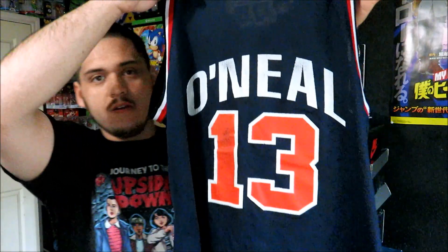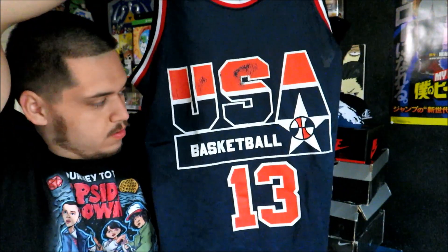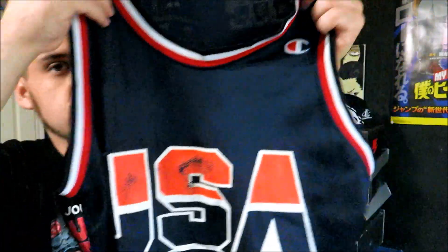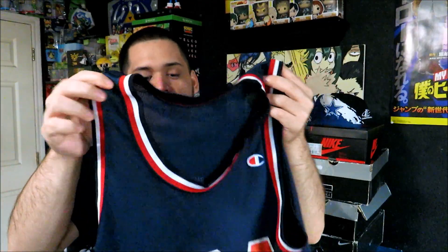For $2 I picked up the Team USA Shaquille O'Neal jersey, number 13. On the front you can see it is a little bit cracked, but this was only $2 so I'm happy to pay that. Unfortunately it's a size 44 and I wear a 48, so it doesn't fit me — it's too small. But I'll take a champion jersey for $2 any day no matter what size it is.